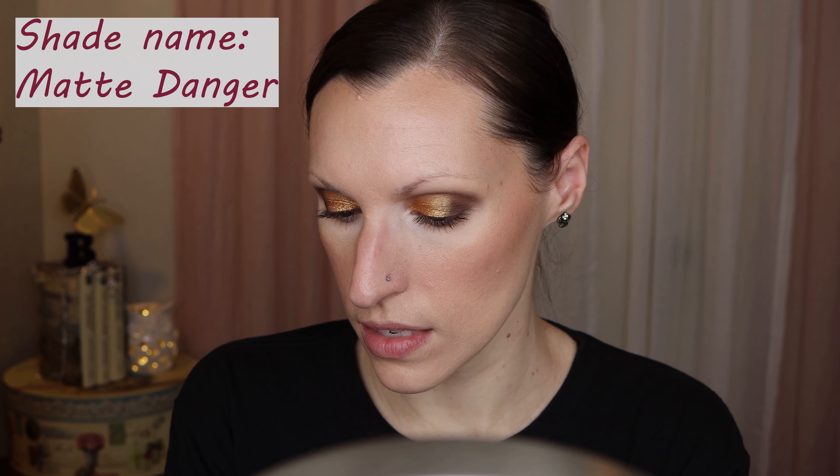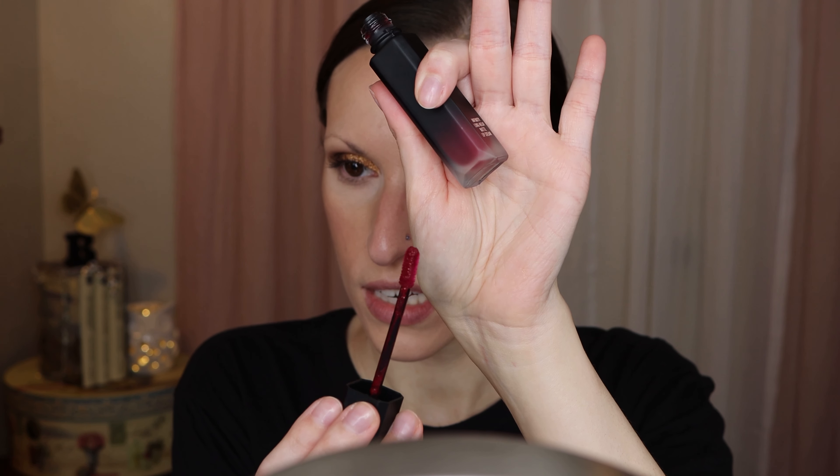This is the Il Makiage Liquid Lipstick in the shade Matte Danger. Danger's my middle name. It's in this really pretty red. I have to be honest, I'm not really too optimistic about this because I don't typically use liquid lipstick — they aren't really something I gravitate towards — but this shade definitely intrigued me a little bit. So I also have a lip liner to go with it. This is the LA Girl Shockwave in the shade Karma.